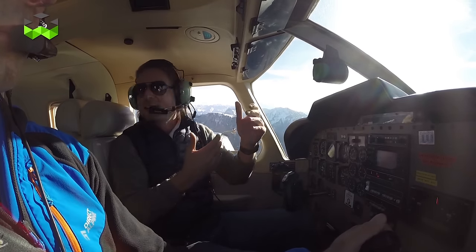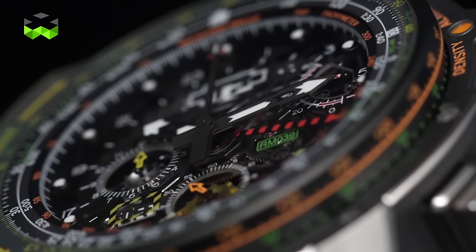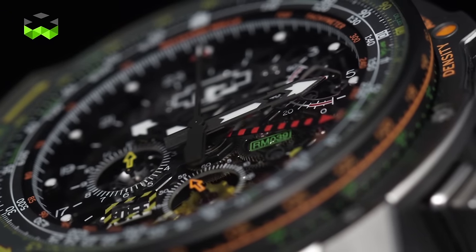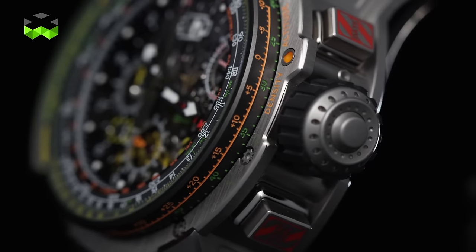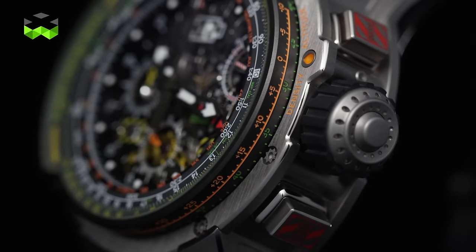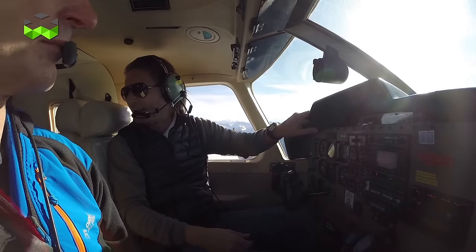As you can imagine, to encase almost 1000 components in a watch like this needs a bit of volume. It is a pretty big watch, but since it's made out of titanium it's actually very light and convenient to wear. This is a limited edition of 30 timepieces, and I guess there are going to be 30 very happy people on this planet one day.